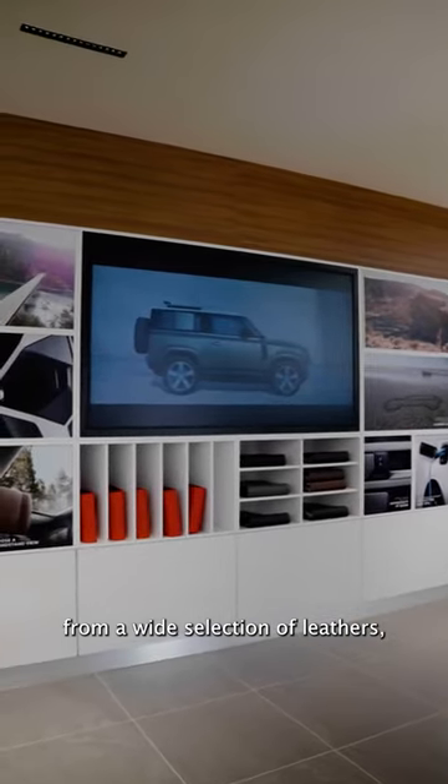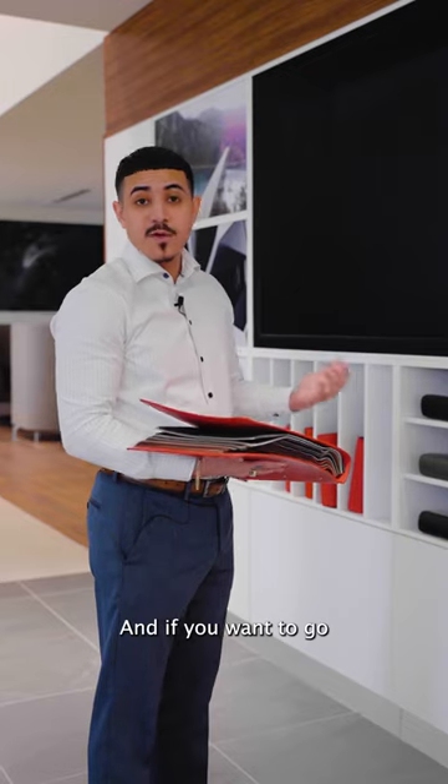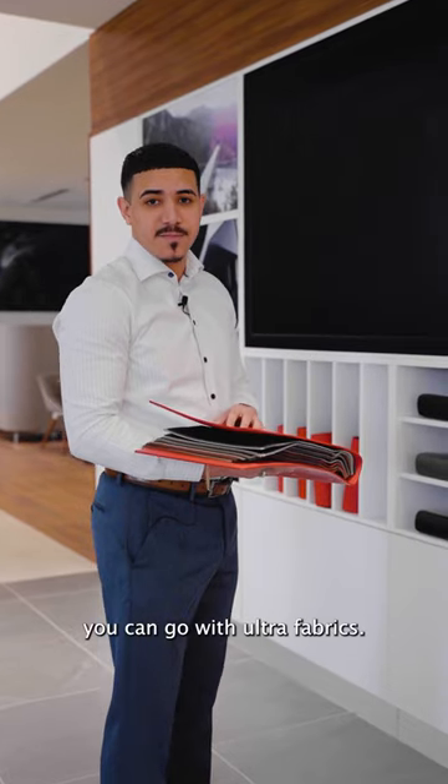Here you're able to choose from a wide selection of leathers, anywhere from semi-aniline leather, which is our top of the line, and if you want to go more sustainable, you can go with ultra fabrics.